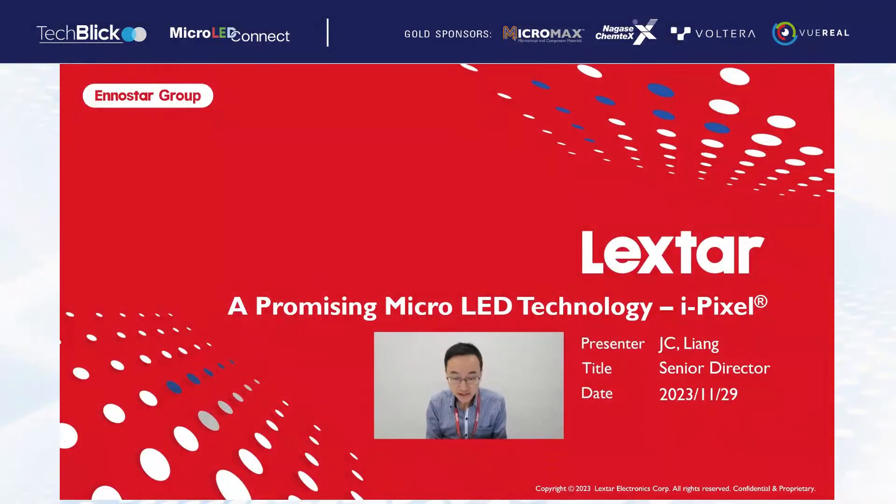Hello everyone, this is JC Liang from Leicstar. Leicstar is an InnoStar Group company. Today my topic is promising micro-LED technology, iPixel. I will introduce iPixel technology and how we can deliver a brilliant micro-LED display to the market by this technology.